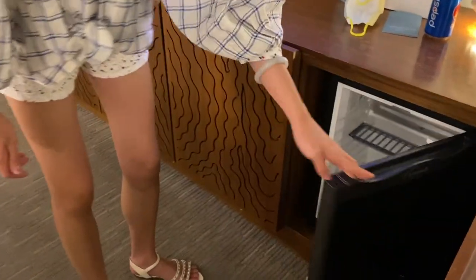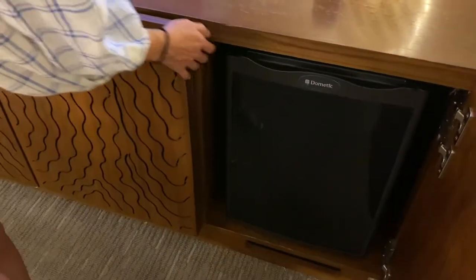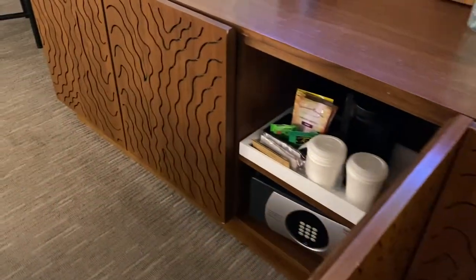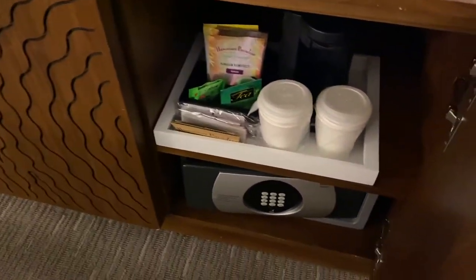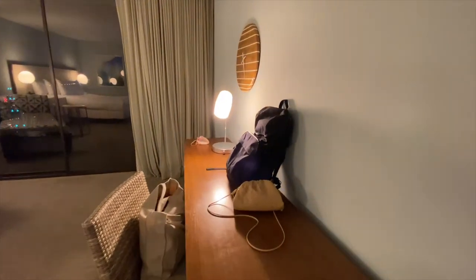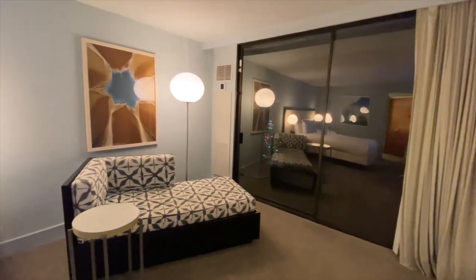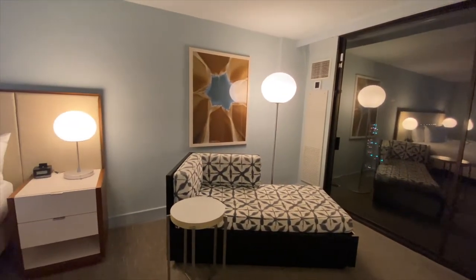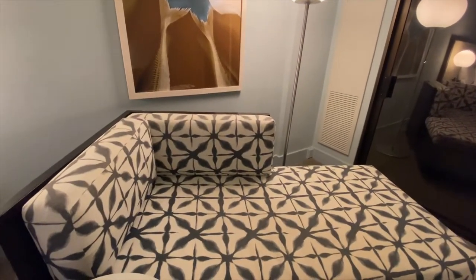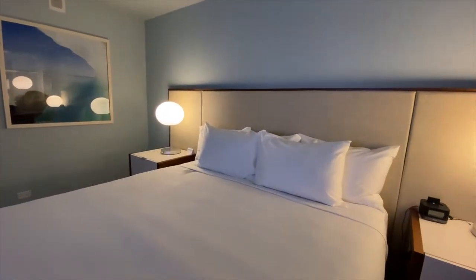The room had a mini fridge, safe, and coffee machine. The room was last remodeled in 2015, and it looked like the remodel was done lightly — not like the recent complete revamp of the Hyatt Regency Maui. If you prefer a newer room with higher-end decoration, the Hyatt Centric Waikiki Beach might be a better choice.